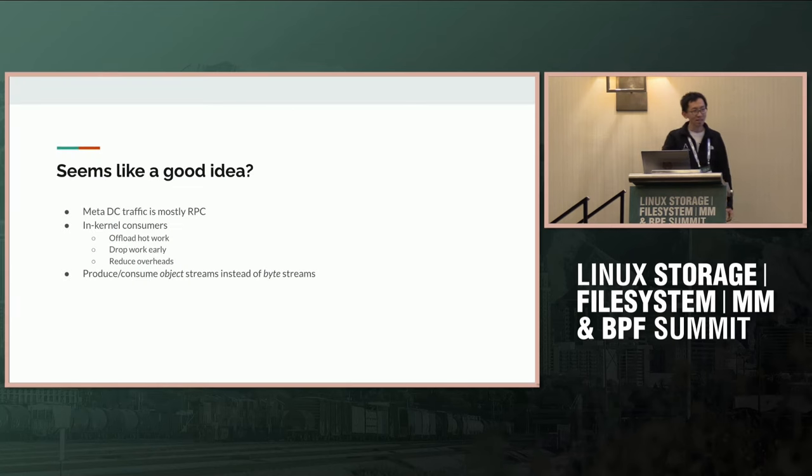It seems like a good idea on paper, given all of the advancements that BPF has been making — it's able to do more and more inside the kernel. For us at Meta, most of our traffic inside our data centers is RPC using Thrift. If BPF could parse and handle Thrift, you could have in-kernel consumers of RPC requests, offload hot work, drop requests early before they go to user space, and reduce overhead moving things between kernel and user space. The general idea is that instead of consuming a stream of bytes out of a TCP socket, you would consume RPC objects.